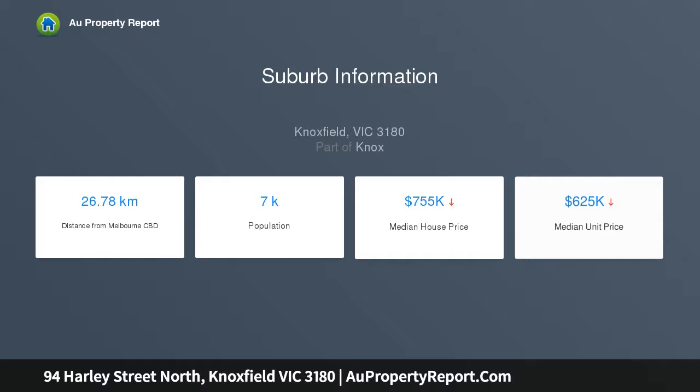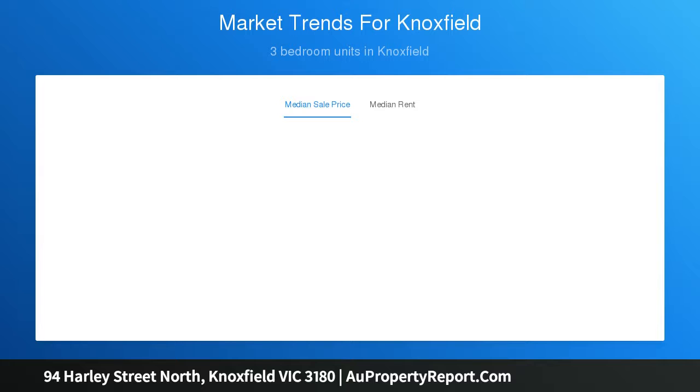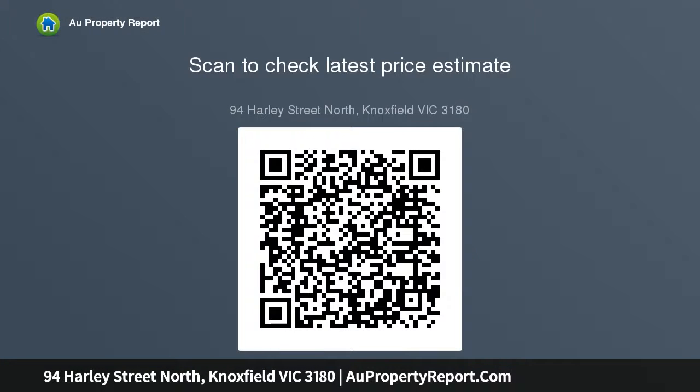This classic double-fronted home with quality brick construction offers an appealing layout relevant for today's modern living. The central kitchen with timber cabinetry, dishwasher, and peninsula seating is framed by two generous living areas for an adaptable design. The sunken family room with timber floorboards and large windows overlooks a generous backyard.